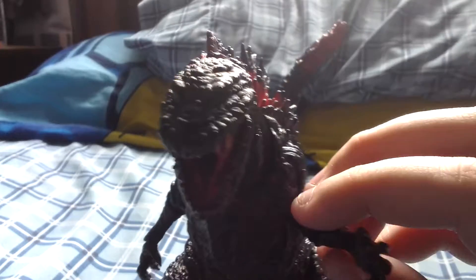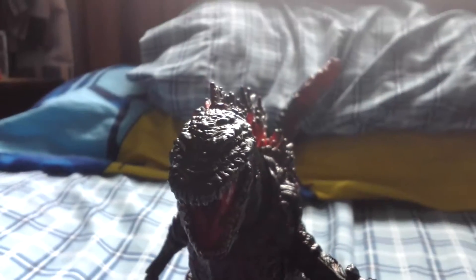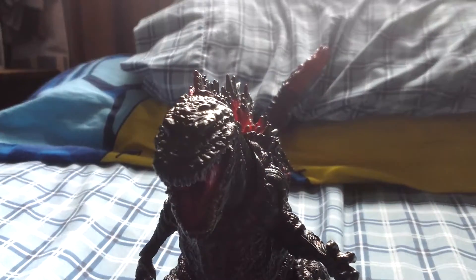I will be doing a more amazing review tomorrow, so this is just a preview. Hope you guys enjoyed. See you guys tomorrow.